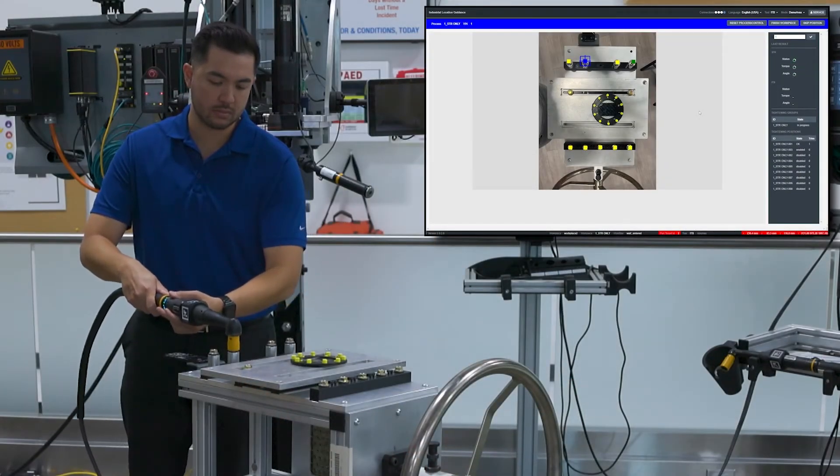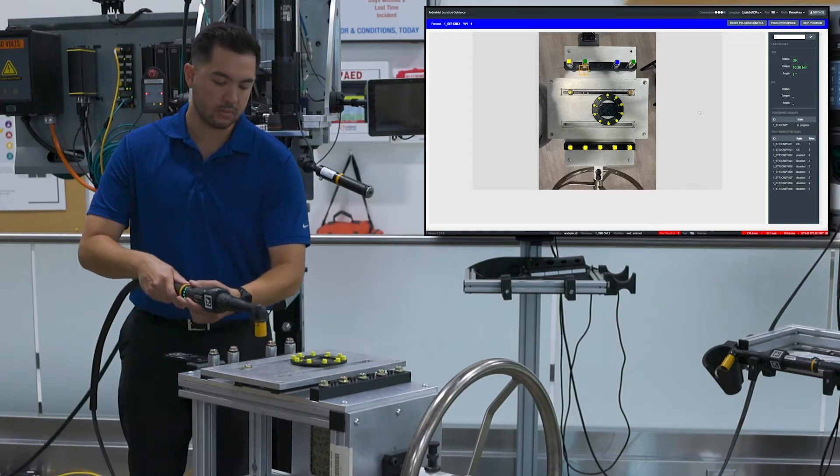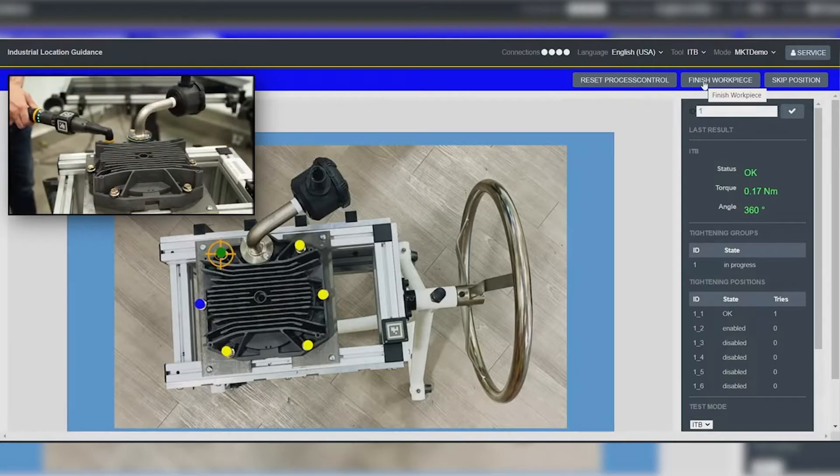ILS tracks the tool location over the product and ensures the correct tightening strategy is selected based on that location. This way, we can be assured that the correct torque is being applied to the correct bolt.